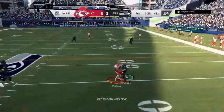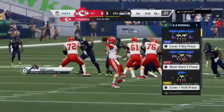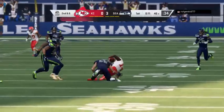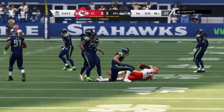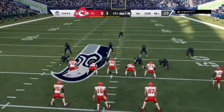Here's Mahomes to throw, looking right side — that's complete to Watkins. That throw good for four, it's second down. Four yards on the pickup — second and six. Four yards on that last completion, so that sets up second and six.